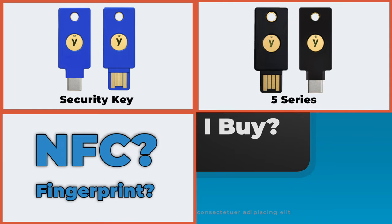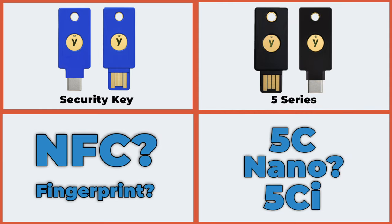Do you need NFC or fingerprint authentication? What about the 5C, 5C Nano, or the 5CI? If you're confused, you're not alone. But by the end of today's video, I promise you'll know exactly which 2FA key from YubiKey is right for you — and more than likely, you'll save a little bit of money as well.